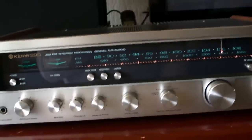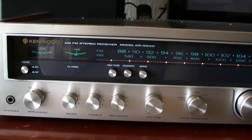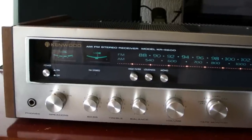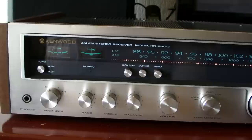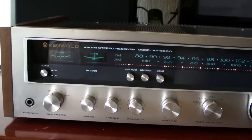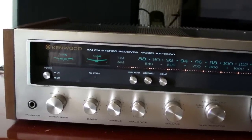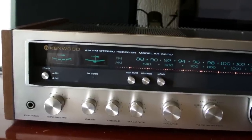Anyway, thanks for watching my video. If you have questions about this receiver, just ask them. If you are not a subscriber to my channel, please subscribe. If you like my video, please put your thumbs up. Thank you very much, bye bye.